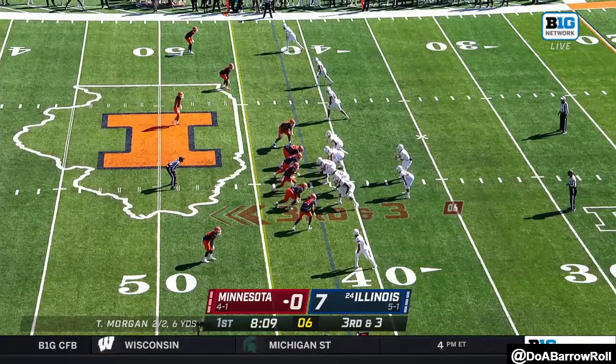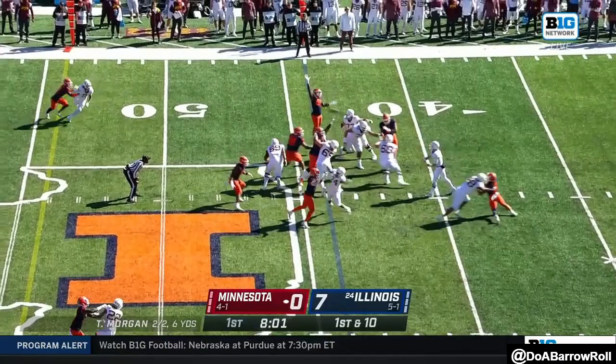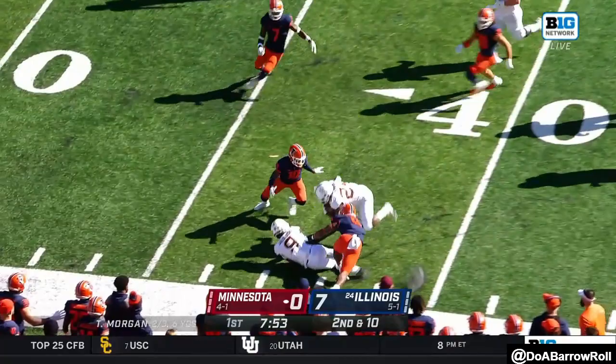Minnesota, best in the country in third-down conversions this season, but they're not going to be able to convert a first down. On second down and ten, they hand it to Ibrahim and there's a big hole created by that offensive line.